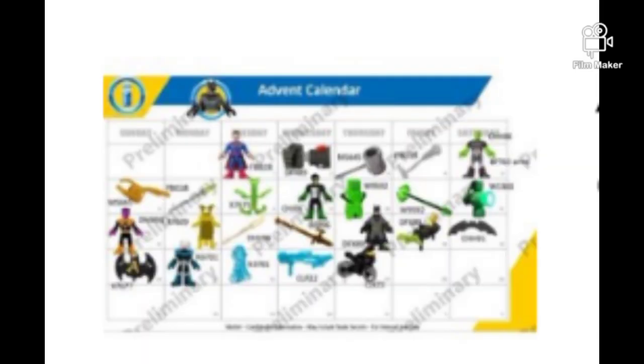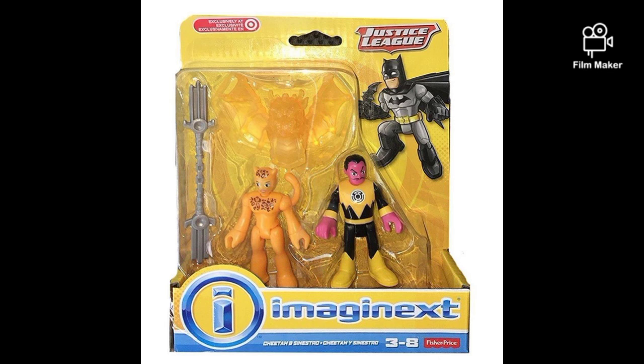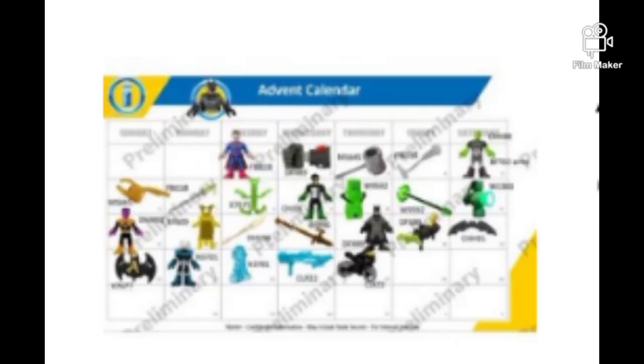And aside from that, we have a couple other accessories. As you can see, there's the Crypt Knight launcher for Batman, a couple Green Lantern things, a couple accessories for Yellow Lantern, Mr. Freeze's stuff. There looks like it's kind of a bat glider and a bat bike, but either way, this looks so cool, and I can't wait to see it when it comes out.